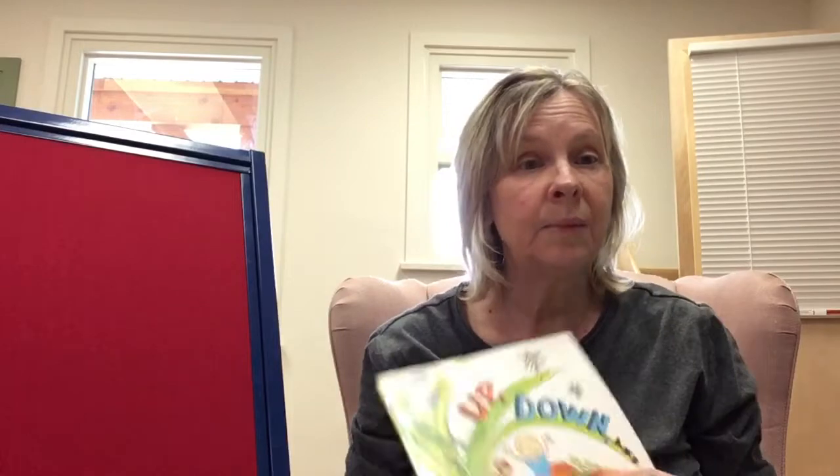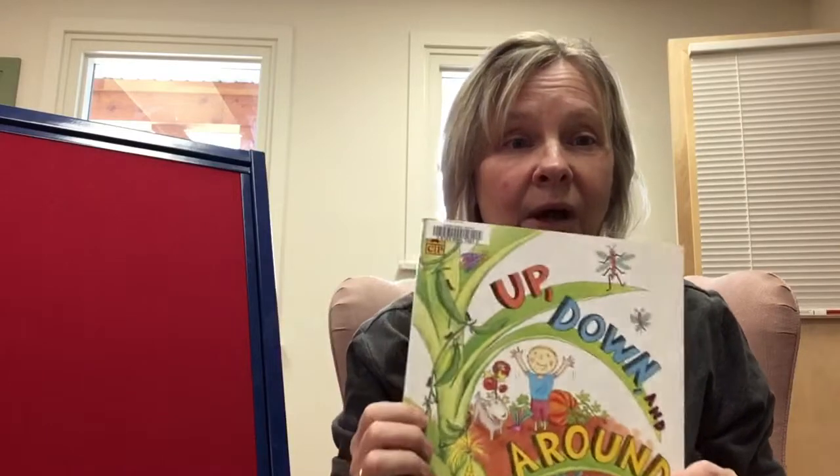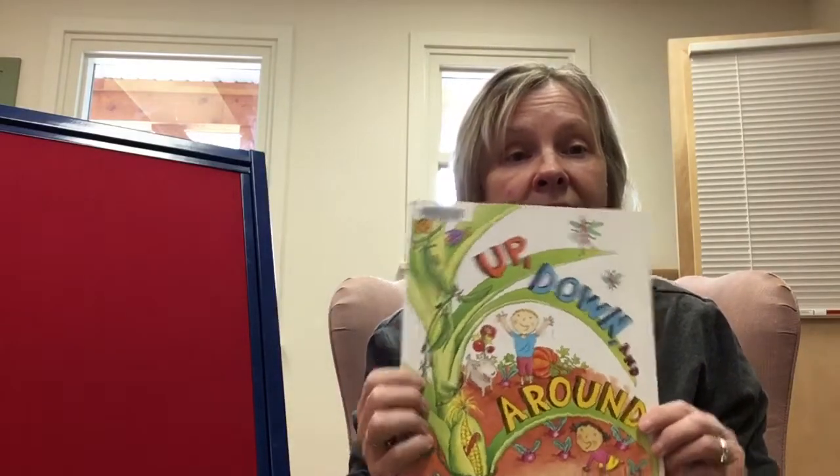Come along and sing with me on this sunny morning. Come along and clap with me on this sunny morning. Come along and stretch with me on this sunny morning. Come along and read with me on this sunny morning.